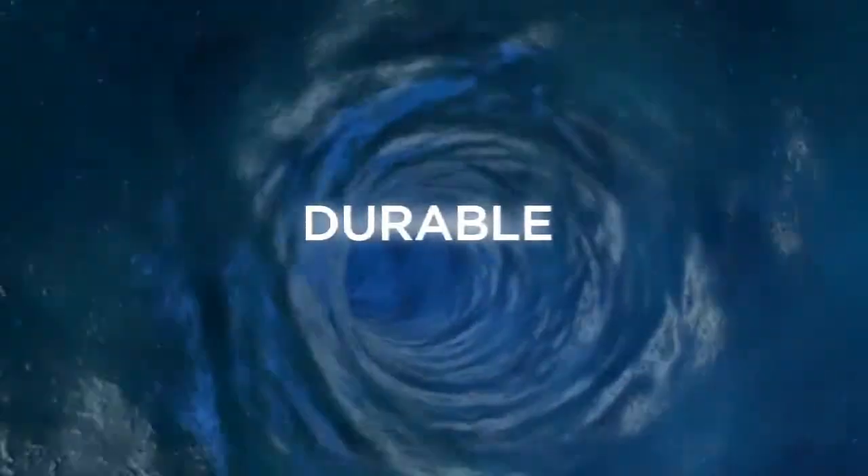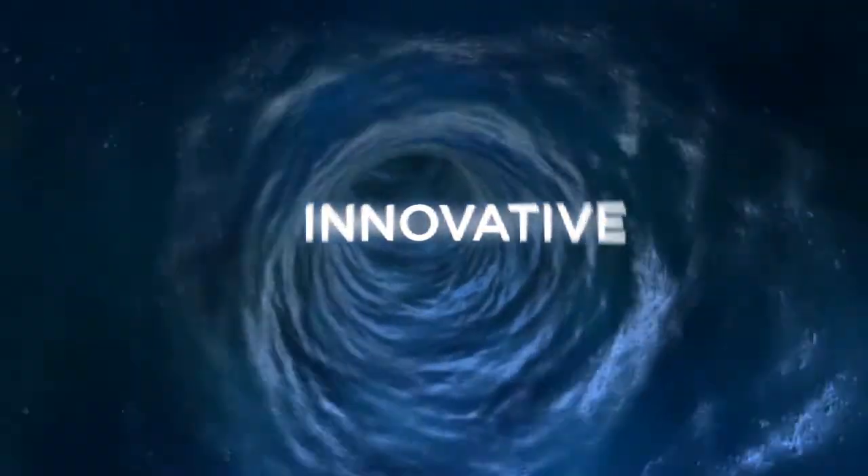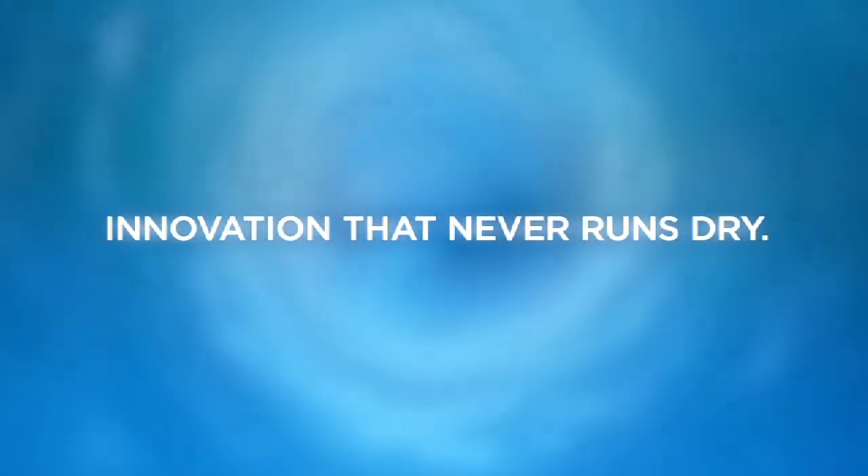Risky? No. Durable? Absolutely. Innovative? We'll let you be the judge.